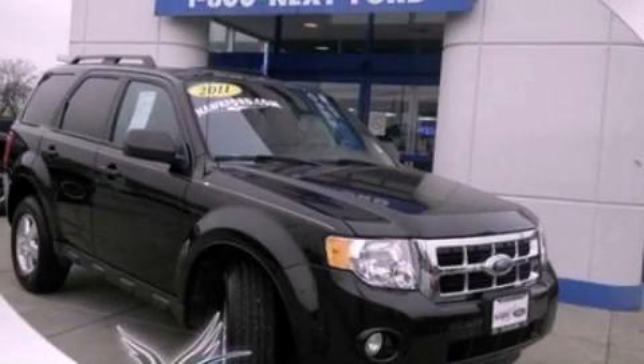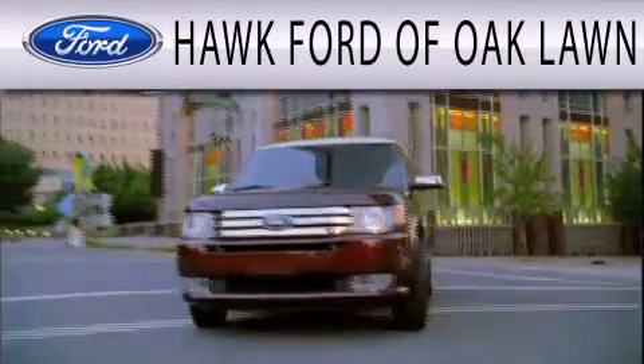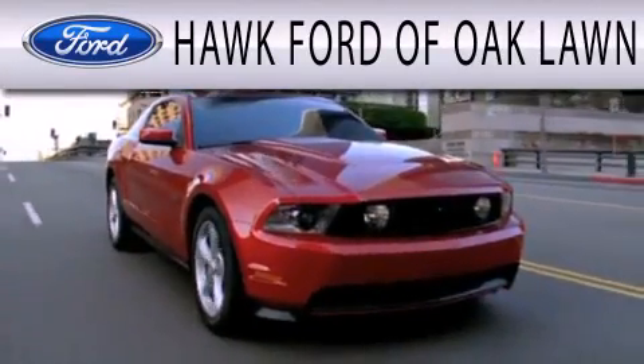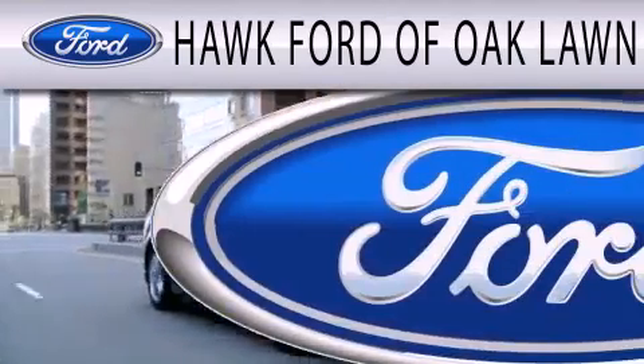Please call today to reserve this vehicle for a test drive. Hawk Ford of Oak Lawn is dedicated to doing everything possible to ensure the experience you have selecting your next vehicle is as pleasant as possible.